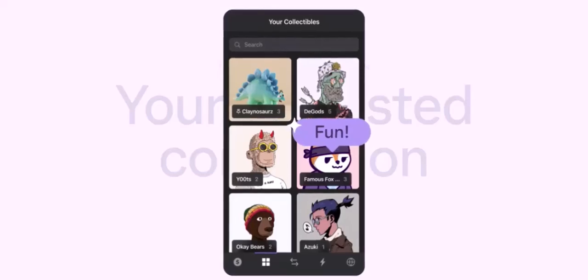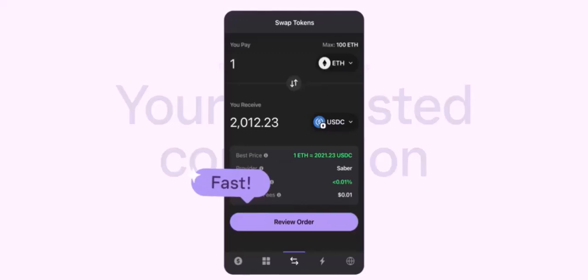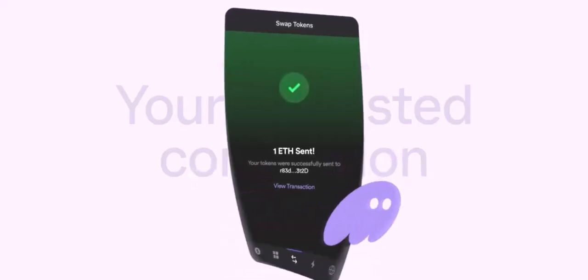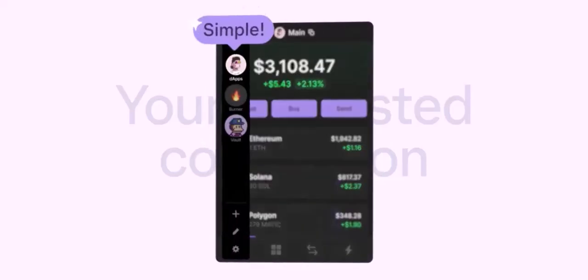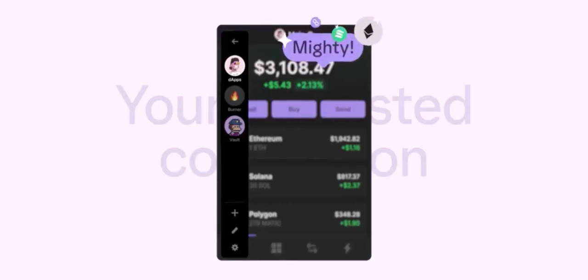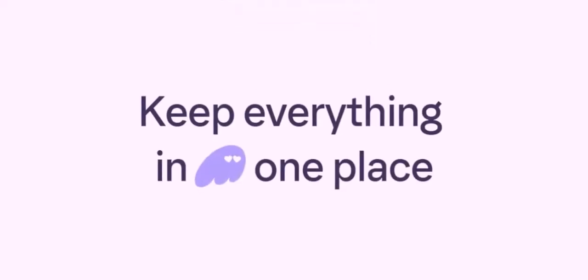Next, connect to Binance Smart Chain by clicking on the network selector in your Phantom wallet and choosing Binance Smart Chain. If you already have BNB, you can import it into your Phantom wallet using your private key or a seed phrase. Once your BNB is imported, you can send, receive, and swap it on various decentralized exchanges like PancakeSwap.